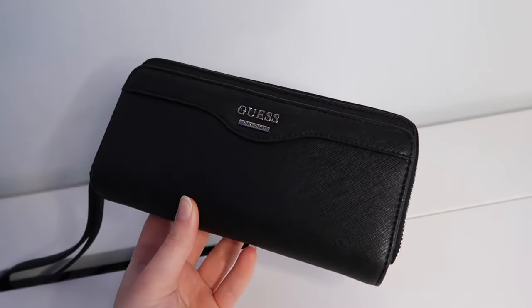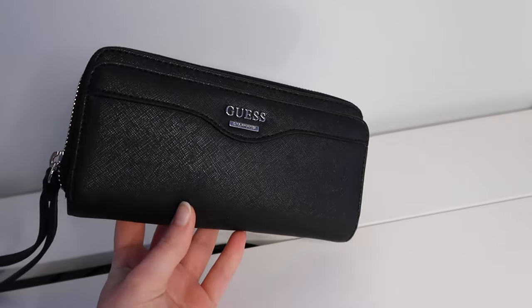The very last thing in my purse is my wallet. It's my favorite wallet ever — it's a black Guess wallet, a full-size wallet. Now that I have a bigger purse I can use it all the time. In here is where I keep all of my cards, money, and everything you'd find in a wallet. That's all that's in my purse right now.